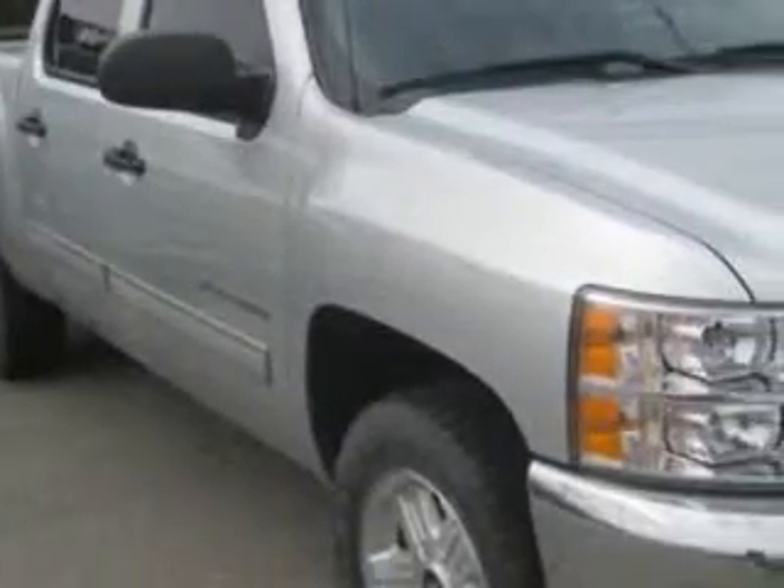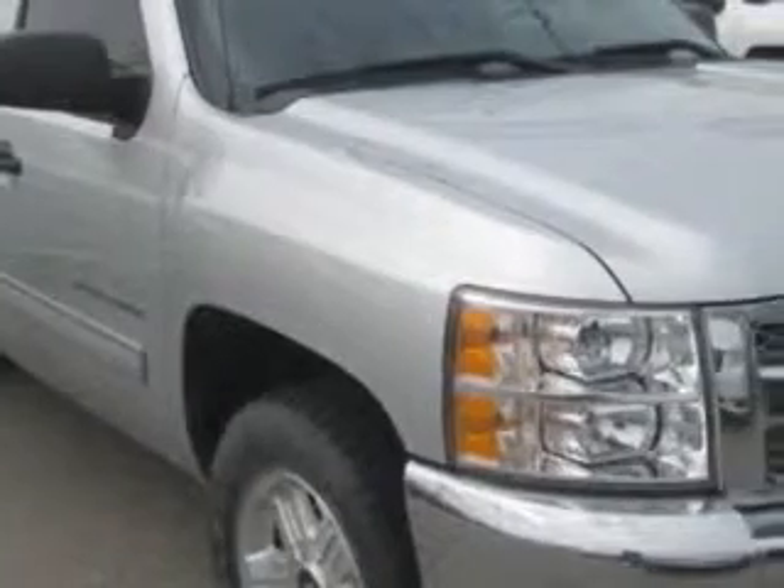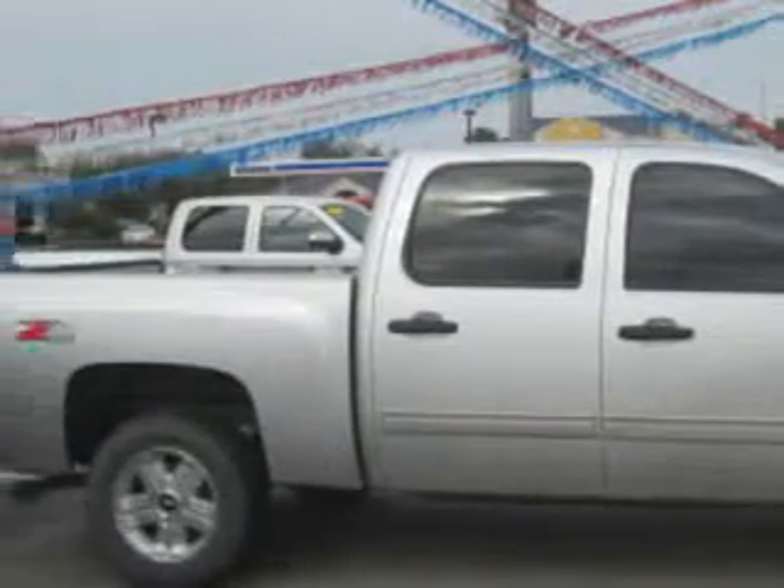Patriot Chevy Buick GMC knows you want more in a car. You expect the best from your vehicle. You will love this Silver Ice Metallic 2013 Chevrolet Silverado 1500 Crew Cab 4x4.